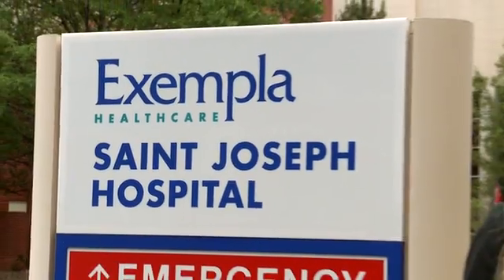Doctors here at Exempla St. Joseph's Hospital use the TrueBeam machine for many different types of cancer, including head, neck, breast, and lung. For Catch It In Time, I'm Sarah Morris.